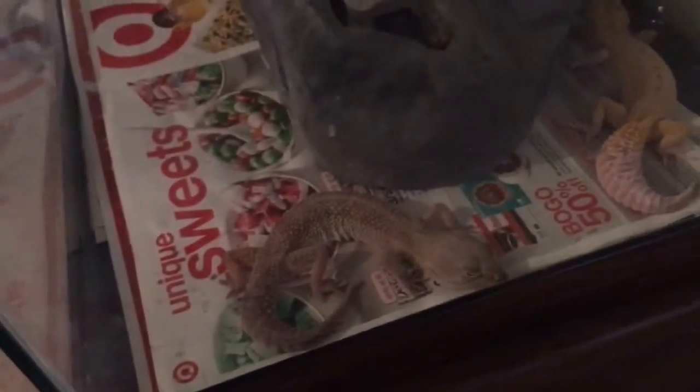This is Amber, the leopard gecko I got from the expo. She's doing good, just relaxing. I also have Lily in there — one of them is in the coconut hide, that's Jazzy.